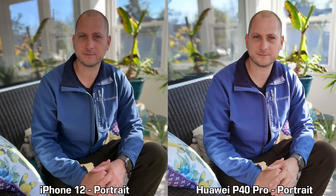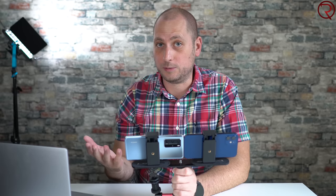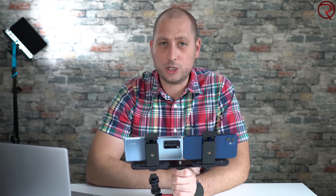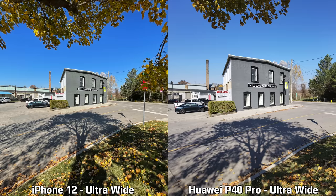Something in the middle would have been ideal, but that's what we get from the P40 Pro and the iPhone 12. What do you guys think — which one does better for portrait mode pictures? Definitely leave a comment and let me know. Next we're going to move on and check out some pictures taken with the ultra wide lenses on the back of these two devices.